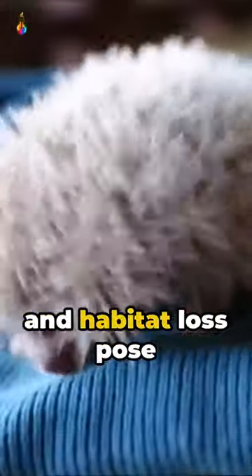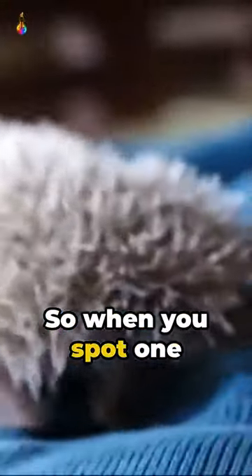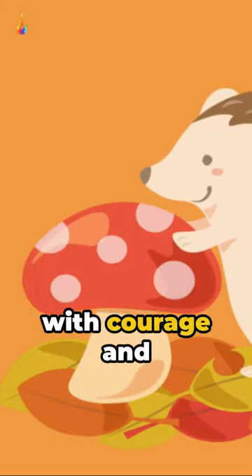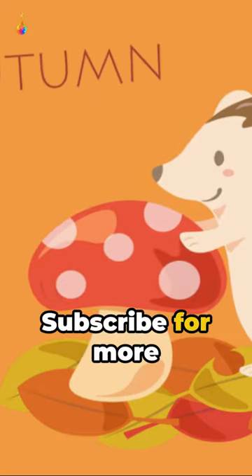Sadly, climate change and habitat loss pose significant threats to their survival. So when you spot one of these spiky superheroes, remember — they're not just surviving, they're maneuvering with courage and resilience. Until next time, stay sharp, and like and subscribe for more fun facts.